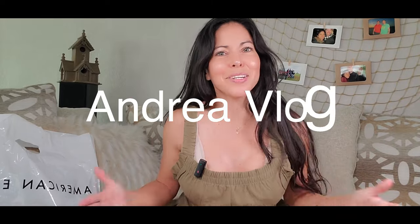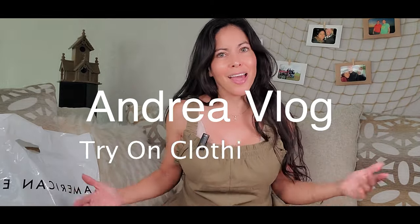Hi everybody, welcome to my channel. I am Andrea and today I have some clothes from American Eagle. Thank you guys for all of you that subscribe already to my channel. If you are new here, I invite you to subscribe, and don't forget to give a thumbs up to the video and comment what are your favorite clothes.